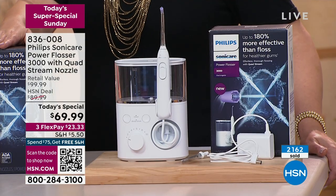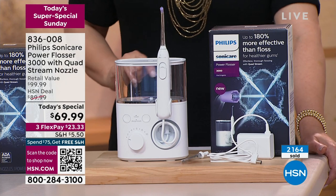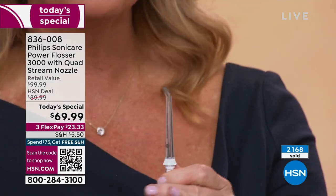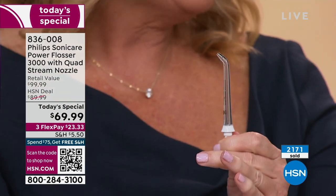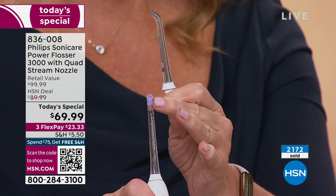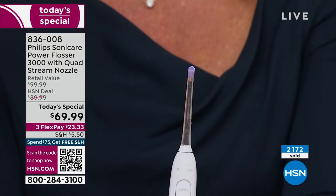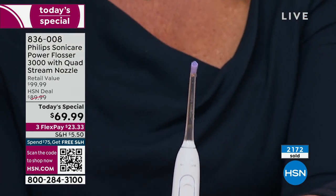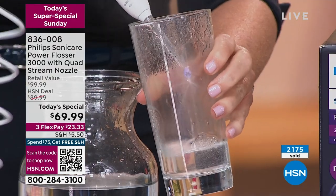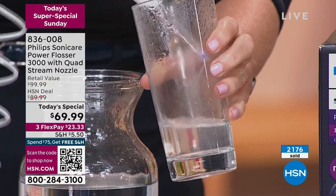This is from that number one brand, Philips — the brand dentists and hygienists trust. We do give you the individual nozzle, the spray jet nozzle for precision, which is what you traditionally find with most water flossers. But since I've had this, I've never used anything other than that quad flosser. That quad flosser design makes all the difference in the world — more coverage in less time. Nine times the amount of coverage because of that X design, giving you that perfect spray.